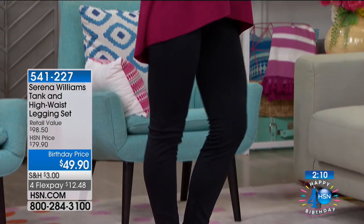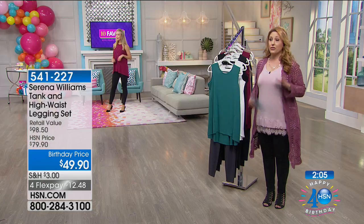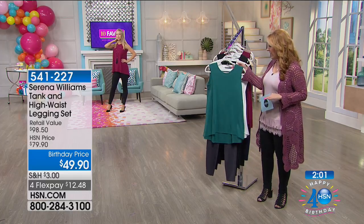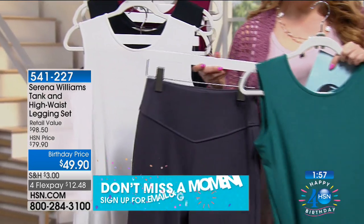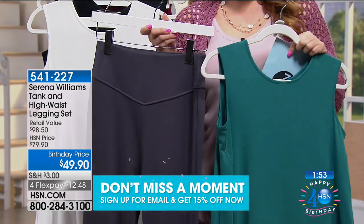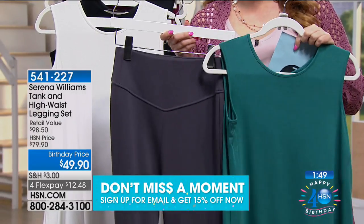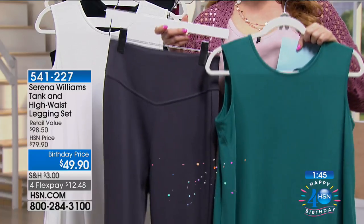Item number 54122-7. You're getting both pieces for $79.90 — that's $30 off for the birthday, so you're saving $30. It's going to be featured during the list at 10 PM. $12.48 to get home.